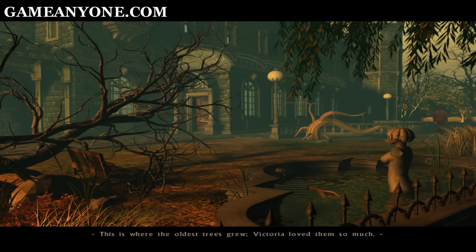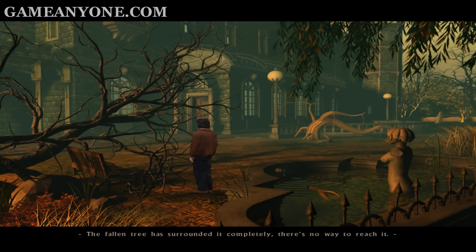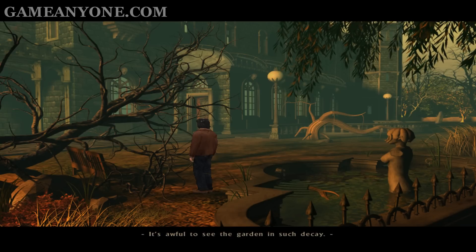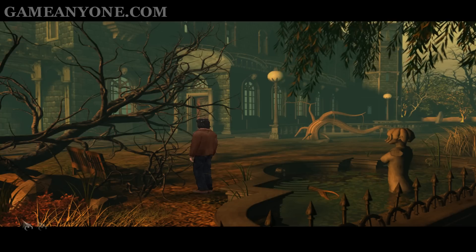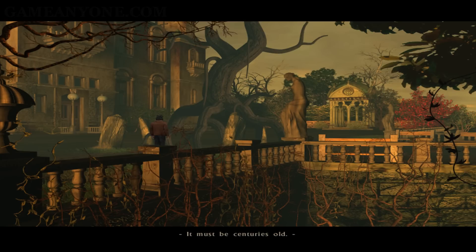This is where the oldest trees grew. Victoria loved them so much — and this is what's left of them. The fallen tree has surrounded it completely. There's no way to reach it. It's awful to see the garden in such decay. It must be centuries old. It invokes a rather queer feeling in me.